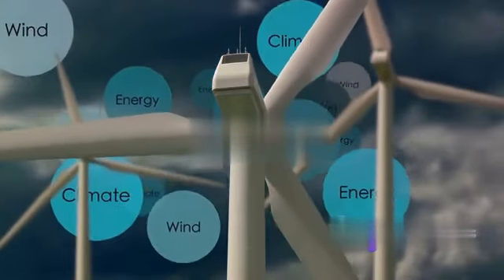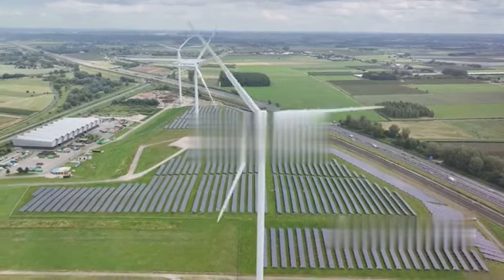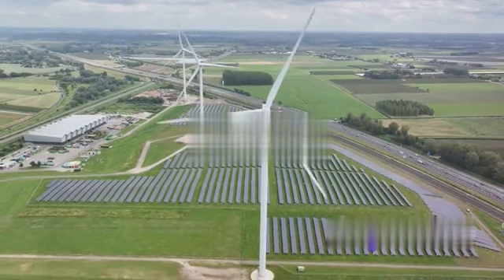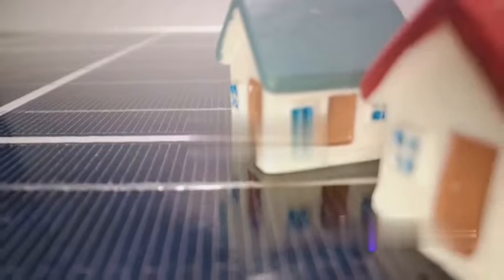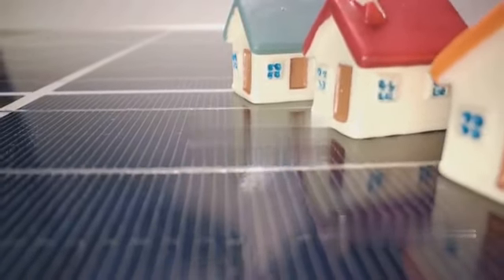Consider this: an energy-efficient LED bulb uses up to 80% less energy than traditional incandescent lighting — that means less demand on the power grid, which in turn means fewer greenhouse gas emissions. Multiply that by the number of lights in your accommodation and you can see how quickly the savings, both financial and environmental, can add up.